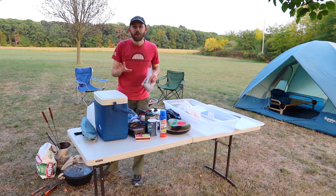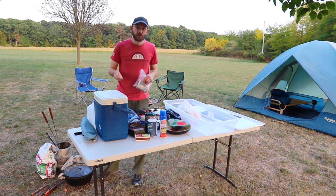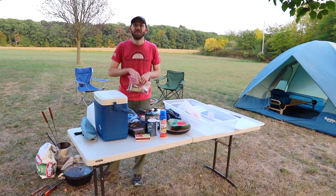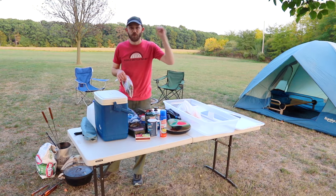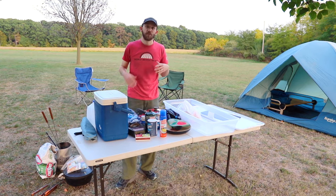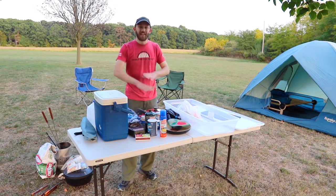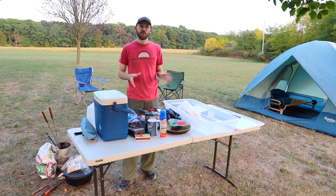Down here I also have a cast iron Dutch oven, some roaster sticks for hot dogs, and some pie irons — if you don't know what a pie iron is we have a video about pie iron recipes linked in a card in this video. If you do the Dutch oven or pie irons you're also going to need to take charcoal briquettes, so I have a bag of that as well.